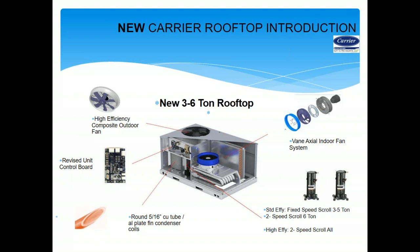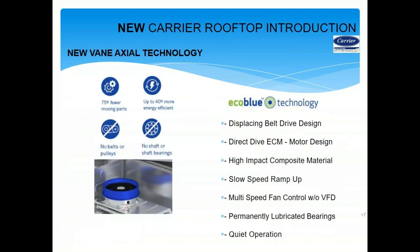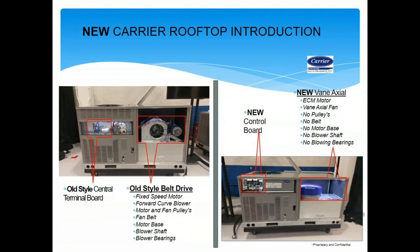With Eco Blue, we have a very efficient product from 3 to 5 tons. At 6 tons we have a two-speed scroll, allowing us to vary the fan speed, which is code in this market. The Eco Blue fan technology has 75% fewer parts, is about 40% more efficient than a traditional belt-drive system, with no belts, pulleys, shafts, or bearings. Comparing old versus new: the new carrier rooftop has a new control board and vane axial fan — very easy to service with a lot of room to work.